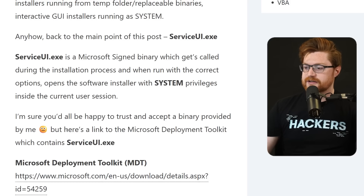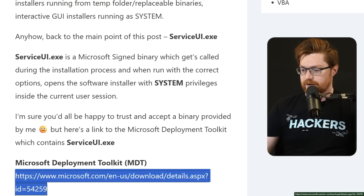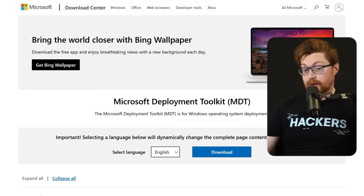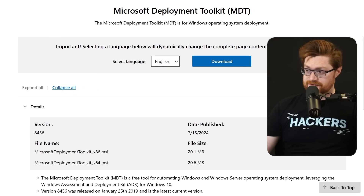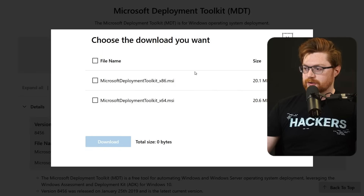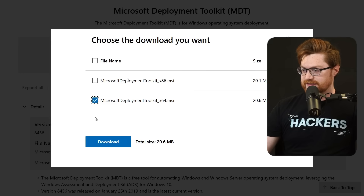Serviceui.exe is included inside of the Microsoft Deployment Toolkit — there's a link, and I'll share that in the video description for you to reference as well. Let's go ahead and download this Microsoft Deployment Kit. You'll note this actually includes different MSI or Microsoft Installer packages. You can choose whatever is pertinent for 32-bit or 64-bit architecture — x86 or x64, respectively. I'll go for the 64-bit one.